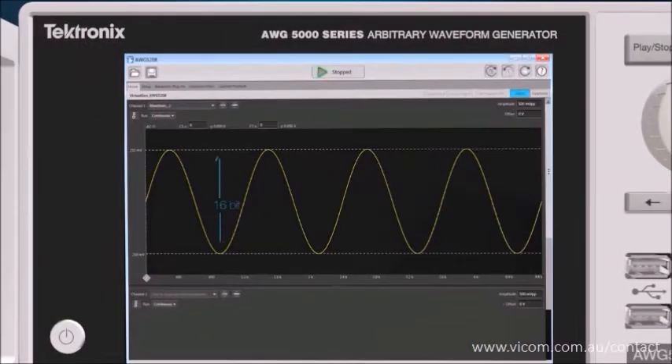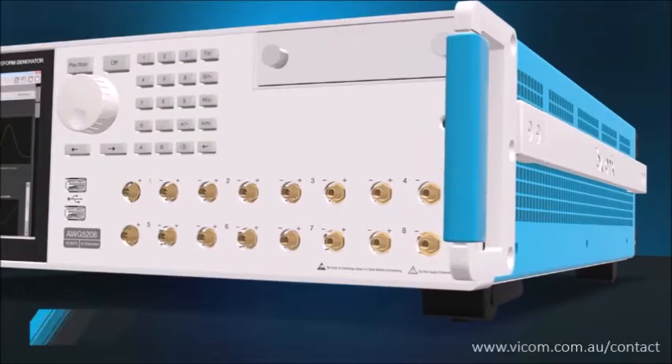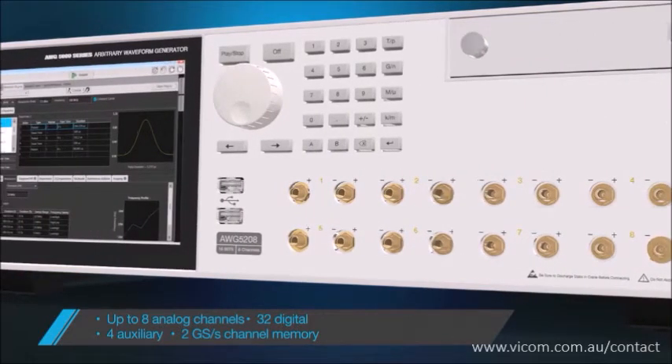16-bit vertical resolution and low SFDR bring you low noise and the cleanest true-to-life signals. The eight channels are truly independent — each channel has its own 2 giga sample memory and excellent crosstalk isolation, which significantly increases the instrument's flexibility and drives down the cost per channel.